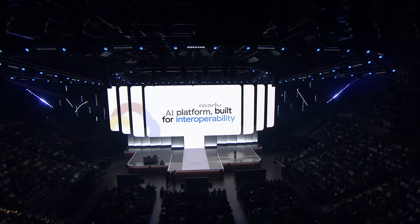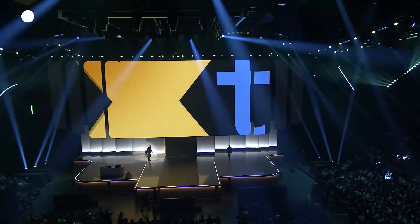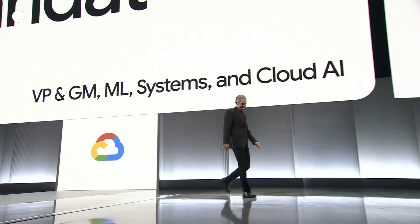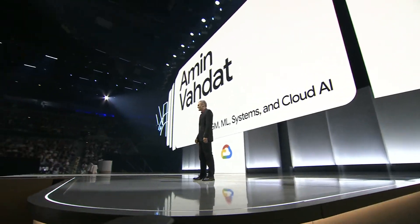To share the latest, please join me in welcoming Amin Vadat. Thank you, Thomas.